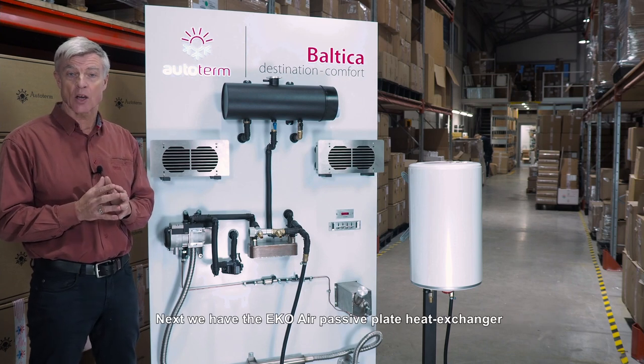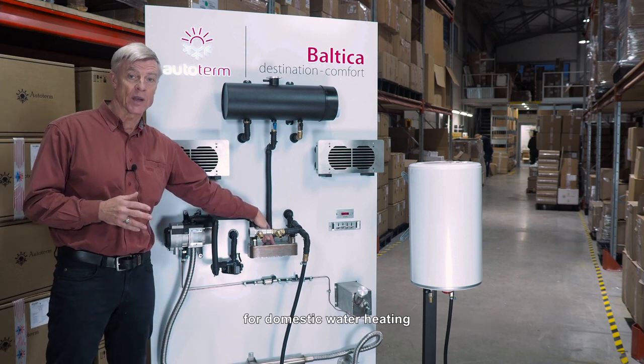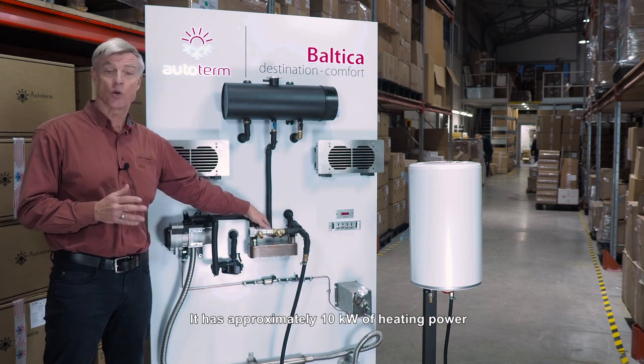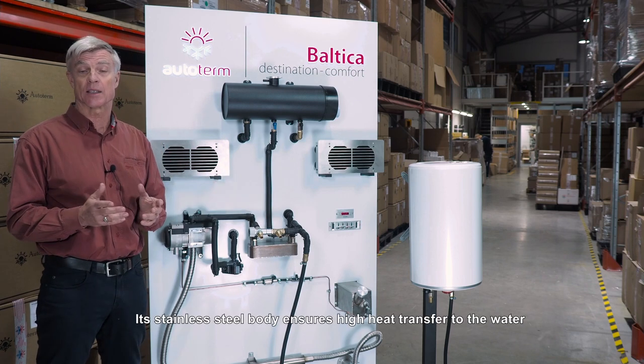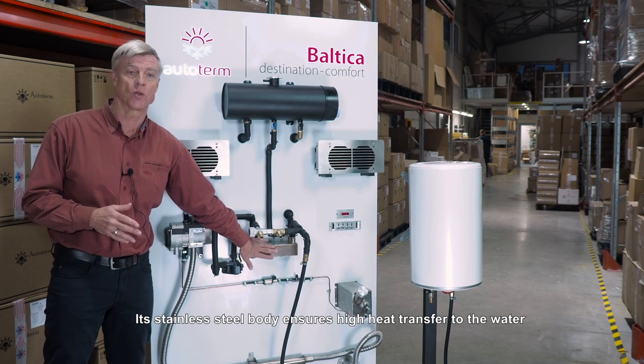Next we have the ECHO air passive plate heat exchanger. For domestic water heating it has approximately 10 kilowatts of heating power and its stainless steel body ensures high heat transfer to the water.